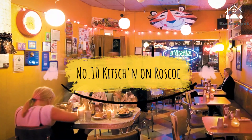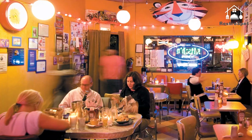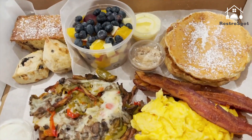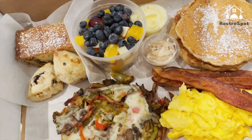Number 10: Kitchen on Roscoe. Packaging timeless diner fare in the kitsch of the 70s helps this candy-colored eatery draw large crowds. Rays of retro sunshine pour from the flower-power interior.